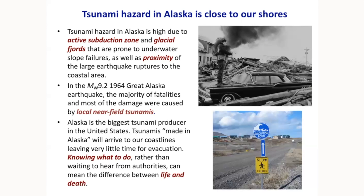The conclusion is that since we live so near to this hazard, the only way to be alive is to get prepared. Knowing what to do, rather than waiting for officials to tell you what to do, can be the difference between life and death.